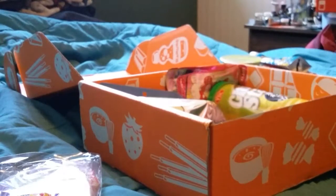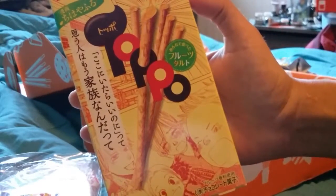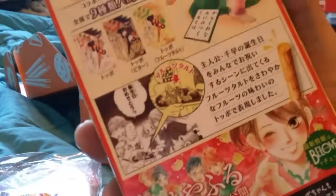And next we have — oh, these are pretzels filled with something. You can see at the top — these look really good. I wouldn't probably know how to pronounce that. They've got little characters in the back too.